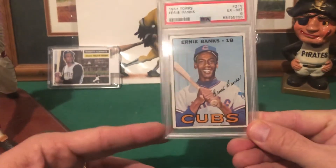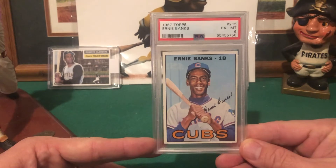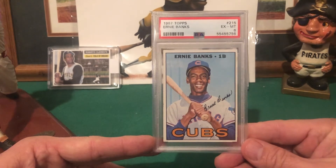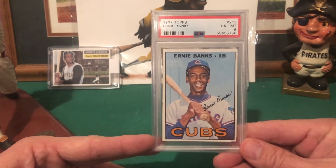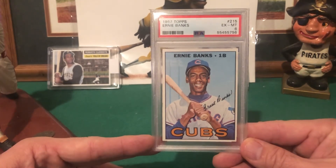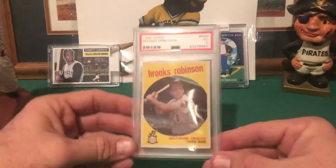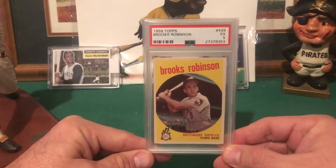Let's start with my 1967 Ernie Banks — really nice centering on this. He looks really happy in this photo too, so very cool. I think I picked this up for less than $30, though I don't remember the exact price.